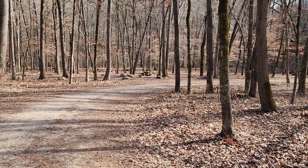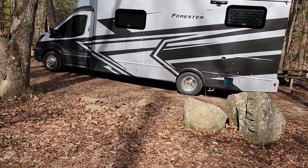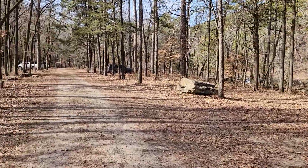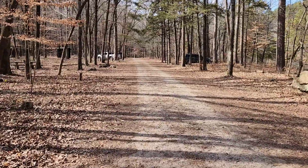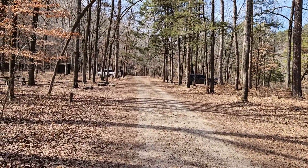We're going to go check out Hawk Creek Falls — it's just right over here. Take a little break, get back on the road, and that's it. Pack Rat Falls — thanks for watching.